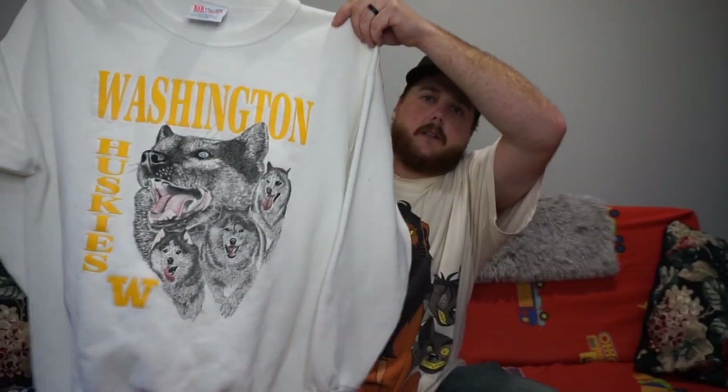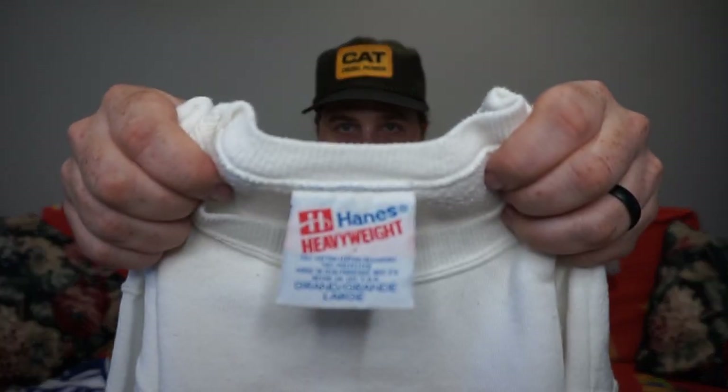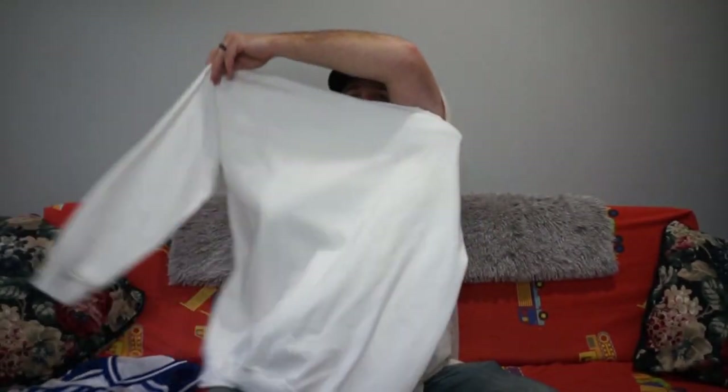Next we did pick up this Washington Huskies tee — this thing is so minty clean. Look at this tag, it's beautiful. Made in USA. It's white and I can't believe it's so clean. Very soft. This is an awesome one, probably like $30.